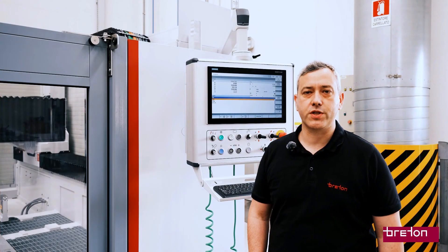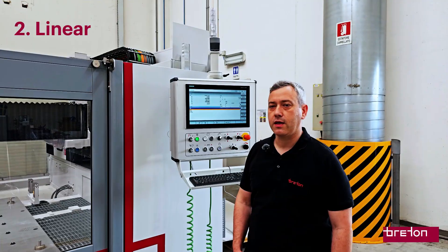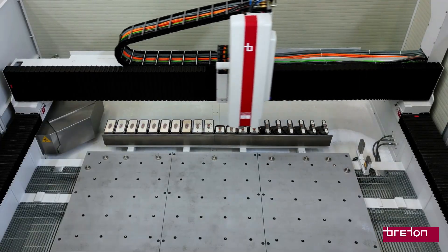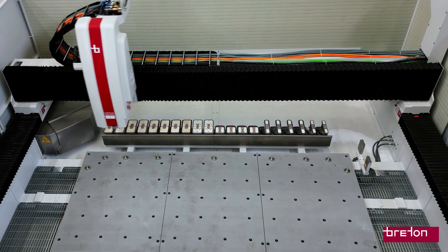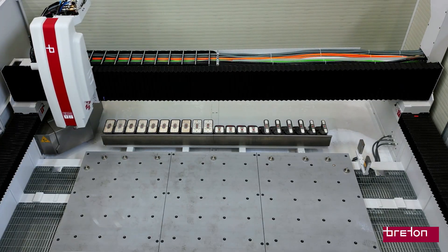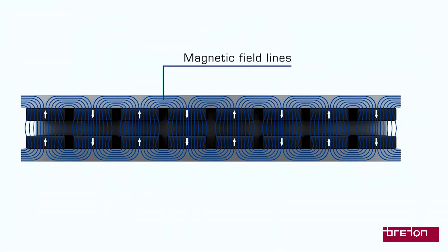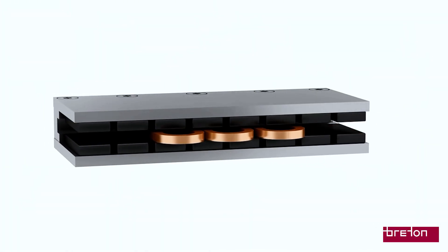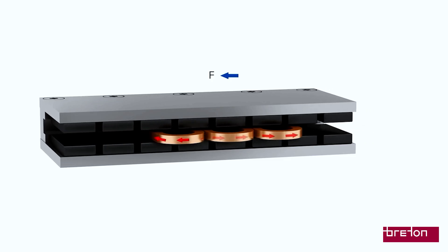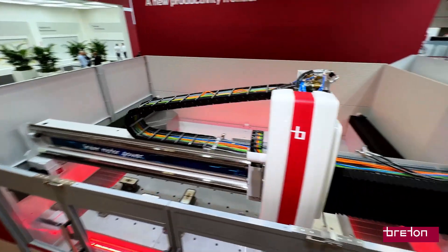Another key technology that sets the Forte Flash apart is the use of linear motors. Unlike traditional motors with mechanical components like belts or screws, linear motors use electromagnetic force to generate direct motion along the axis. This means no backlash, no wear on transmission parts, and incredible positioning accuracy. The results? Smoother movements, reduced maintenance, and consistent long-term performance.